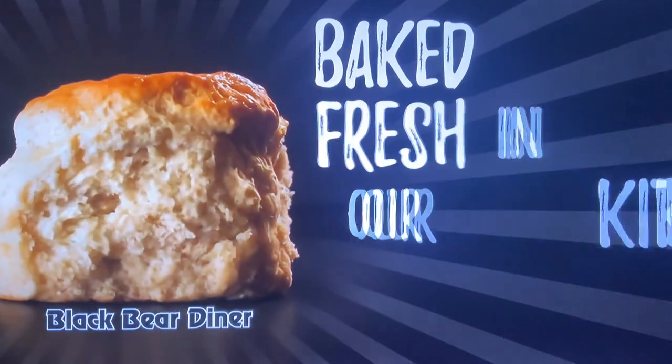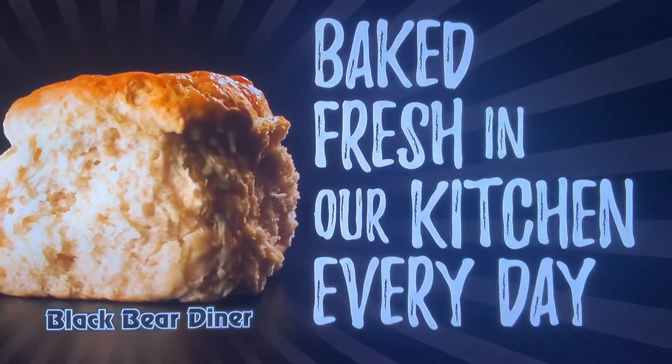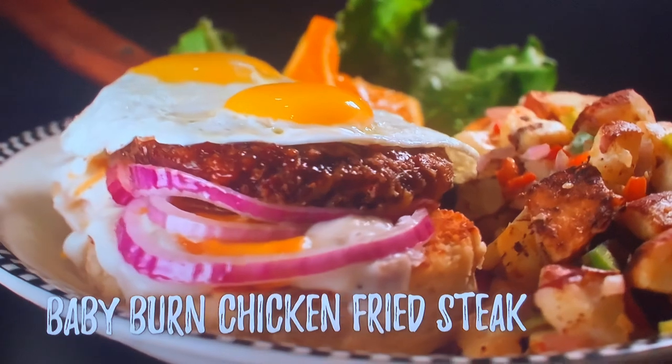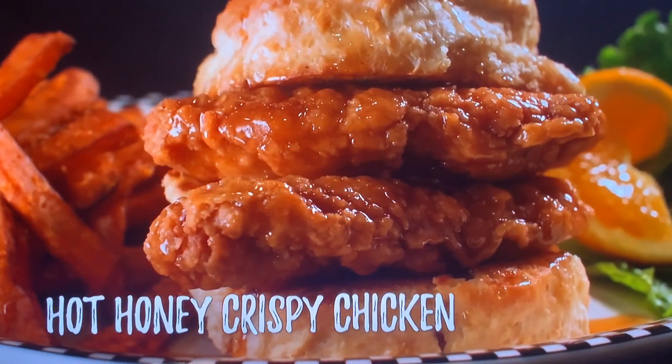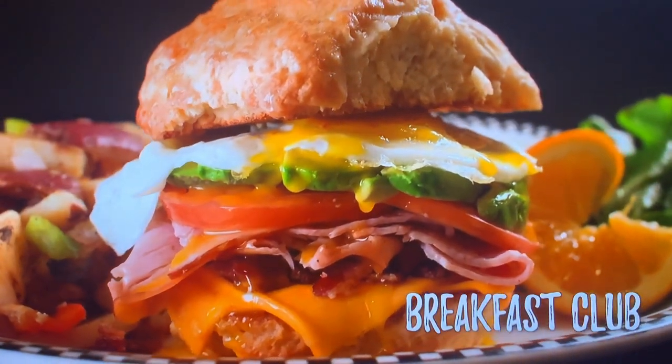Each featuring our enormous baked fresh-in-our-kitchen-everyday buttermilk biscuits: the baby-burned chicken fried steak, the savory tri-tip batter, the hot honey crispy chicken, and the colossal breakfast club.